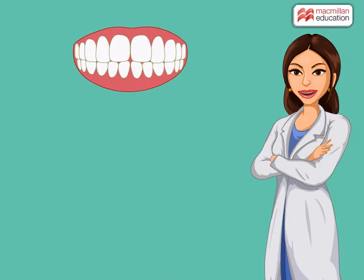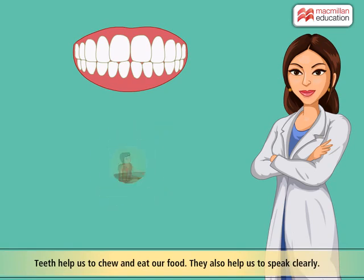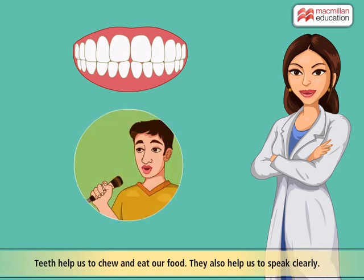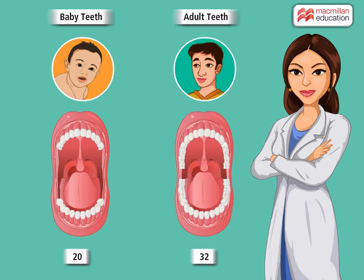You know that teeth are an important part of our body. They help us to chew and eat our food. They also help us to speak clearly. Do you know that a kid can have maximum 20 milk teeth? However, when he grows up, he will have maximum 32 permanent teeth. Let us learn more about our teeth.